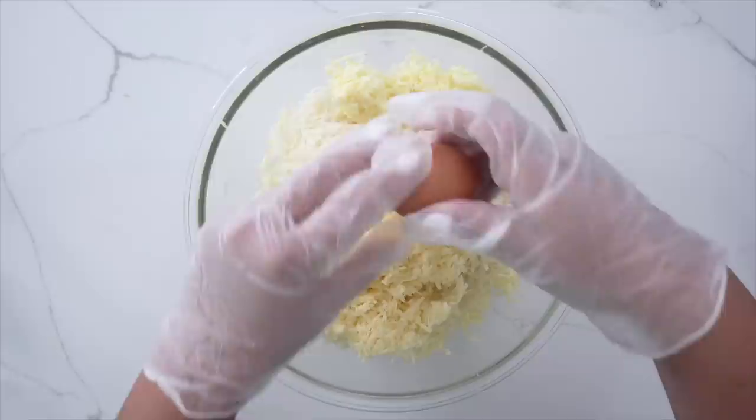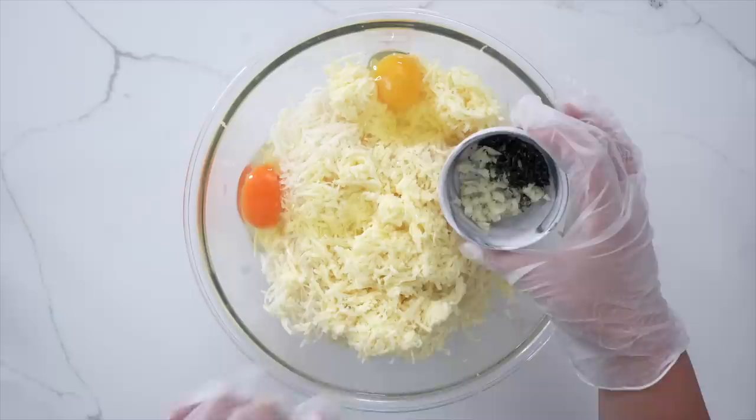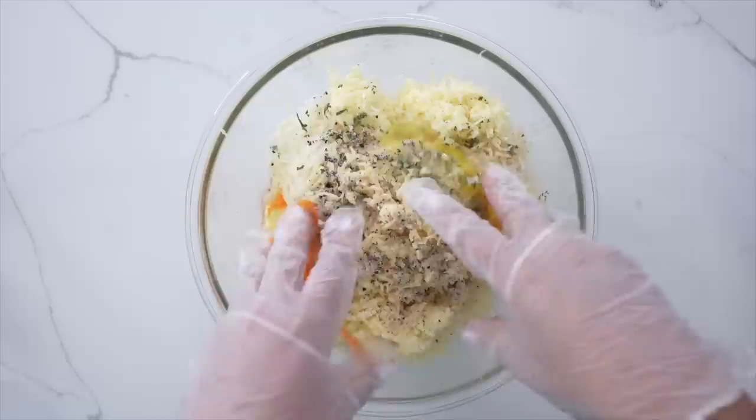With gloves on, we're going to crack in two eggs — room temperature is best. I have two cloves of minced garlic and two teaspoons of chopped rosemary from the garden. Sprinkle that in. For seasonings: salt, pepper, garlic powder, and onion powder. Then get in there, pop the yolks, and get everything nicely mixed together. We're also sprinkling in flour to bind everything together.